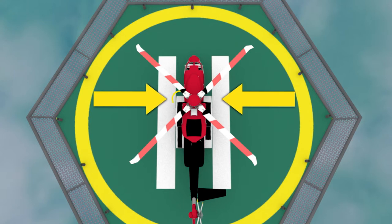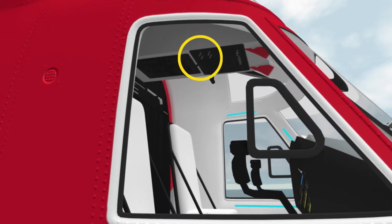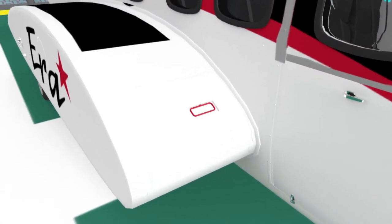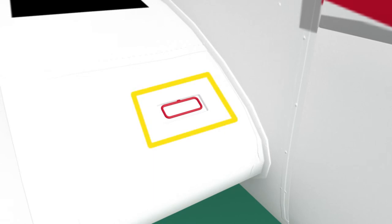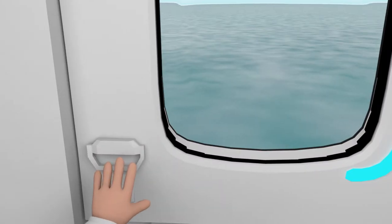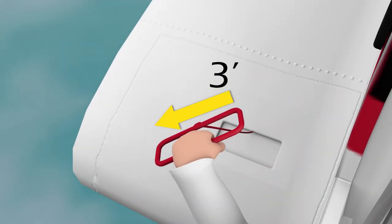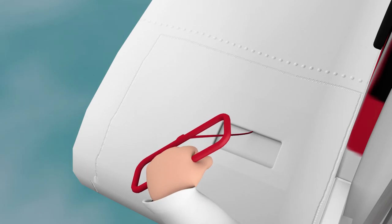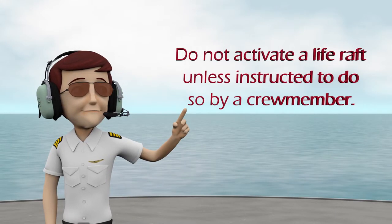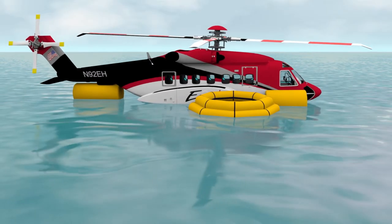Life rafts are located on the leading edges of the left and right sponsons. The pilots will activate rafts in the event of a ditching. However, rafts can also be activated individually using the red inflation handles located on the left and right sponsons. To inflate, open the forward primary emergency exits and grab the red inflation handle. Pull the handle and the attached cord approximately three feet, then continue pulling until the raft self-inflates.